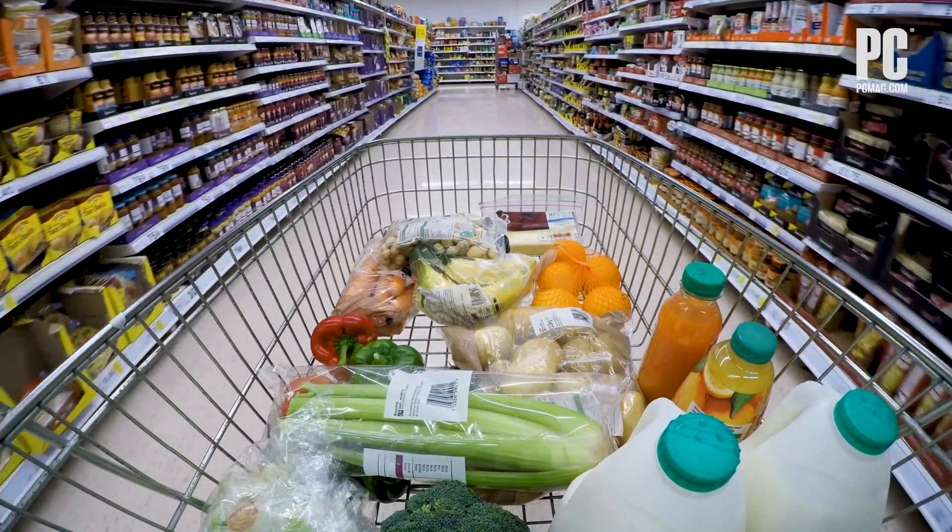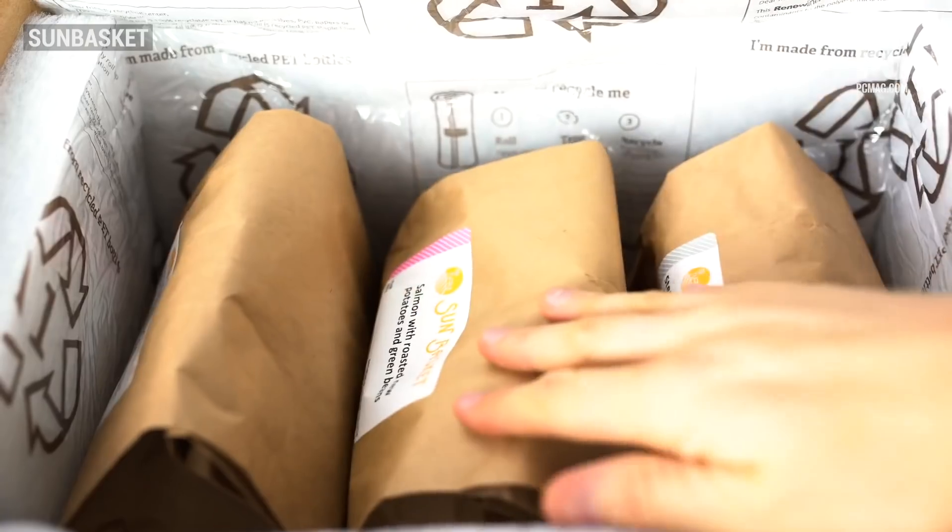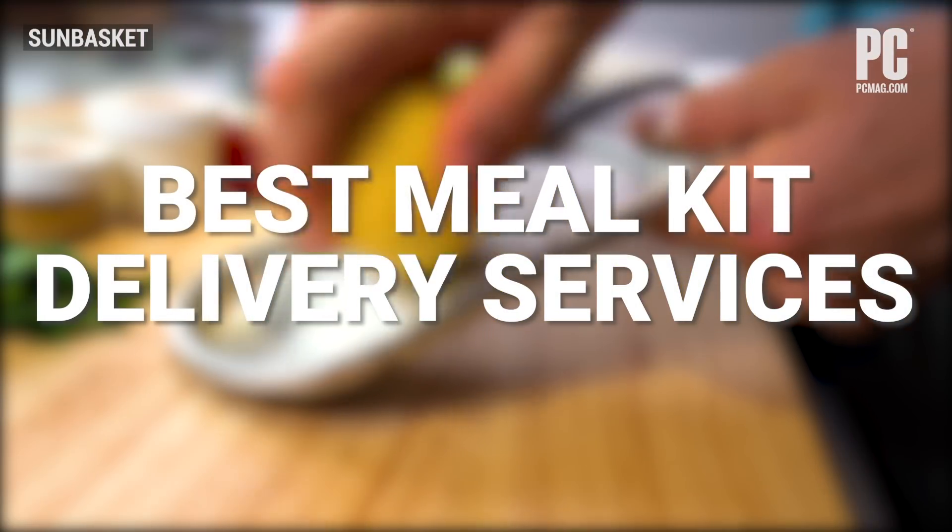Everyone faces challenges in shopping for food and putting a meal on the table. It couldn't be easier with the meal delivery service, and there are so many good ones to meet every need imaginable.